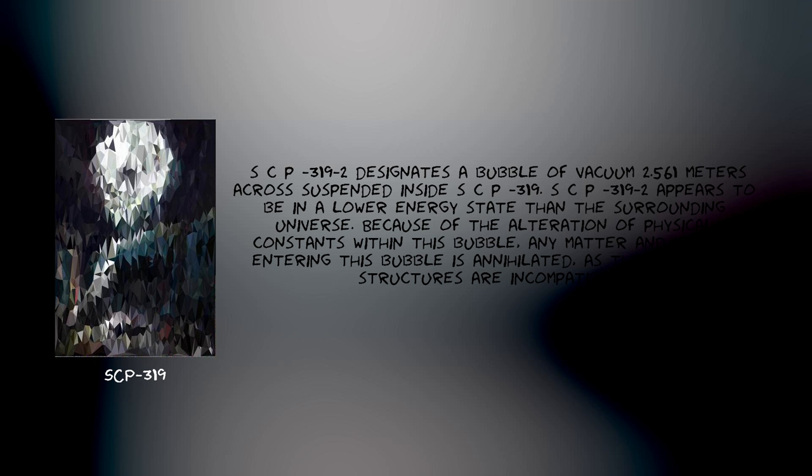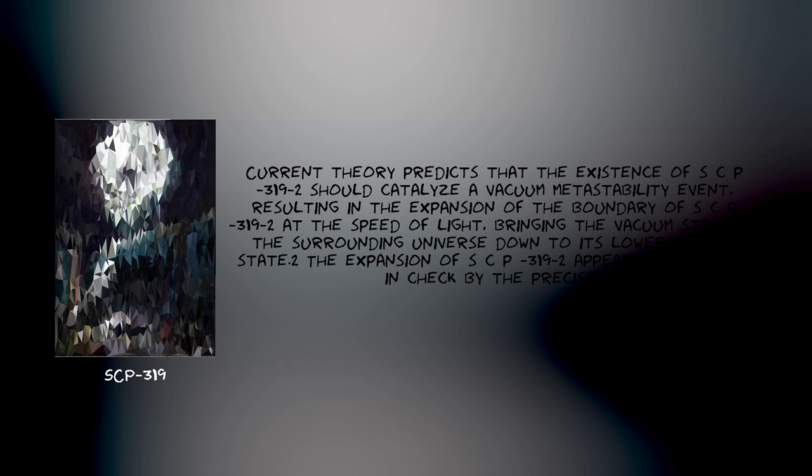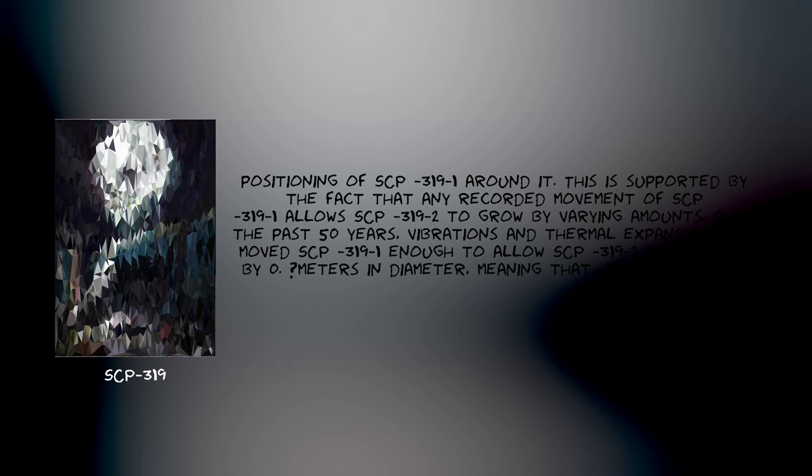SCP-319-2 designates a bubble of vacuum 0.561 meters across suspended inside SCP-319. SCP-319-2 appears to be in a lower energy state than the surrounding universe. Because of the alteration of physical constants within this bubble, any matter and energy entering it is annihilated, as their quantum structures are incompatible. Current theory predicts that the existence of SCP-319-2 should catalyze a vacuum metastability event resulting in the expansion of the boundary of SCP-319-2 at the speed of light, bringing the vacuum state of the surrounding universe down to its lower energy state, while the expansion of SCP-319-2 appears to be held in check by the precise positioning of SCP-319-1 around it.